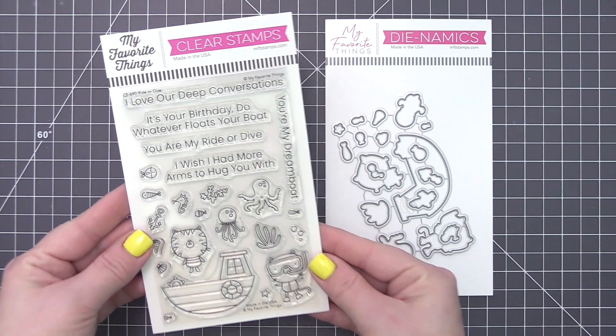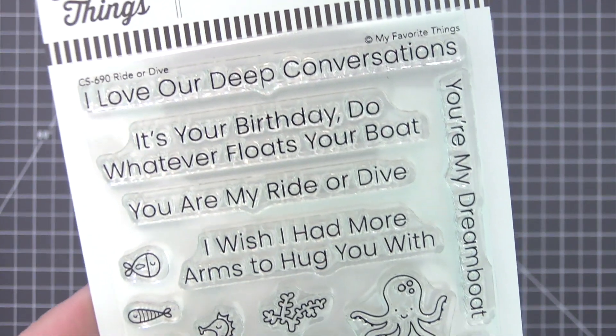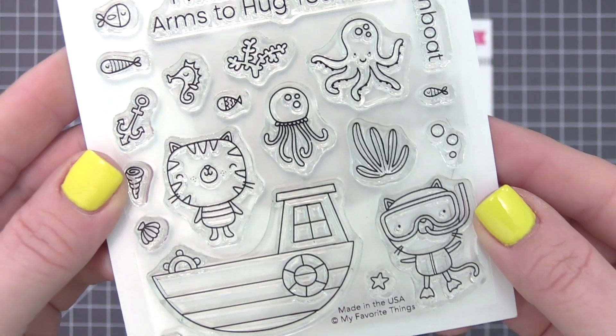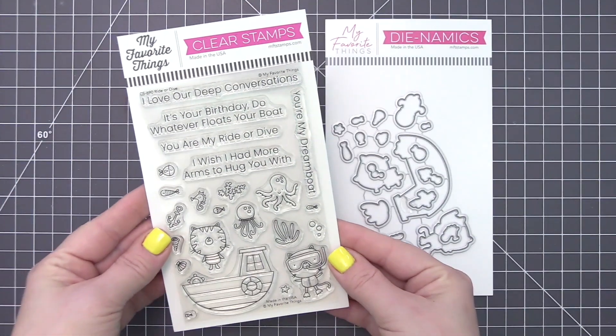For the friends that you share deep conversations with, the ones that dare and encourage you to seek out new adventures, Ride or Dive is the perfect set to tell them how much you cherish them and their friendship. Celebrate birthdays, friendship, and true love with the accompanying sentiments.